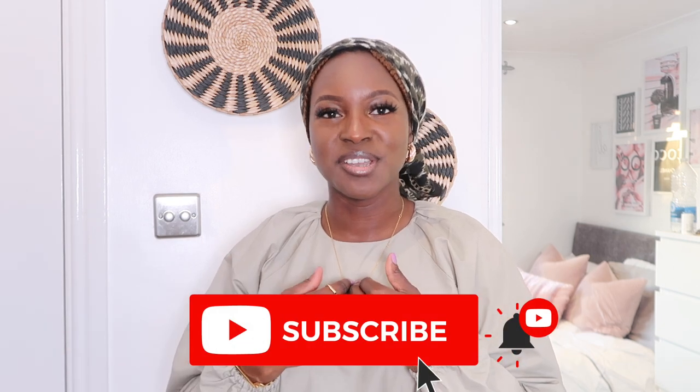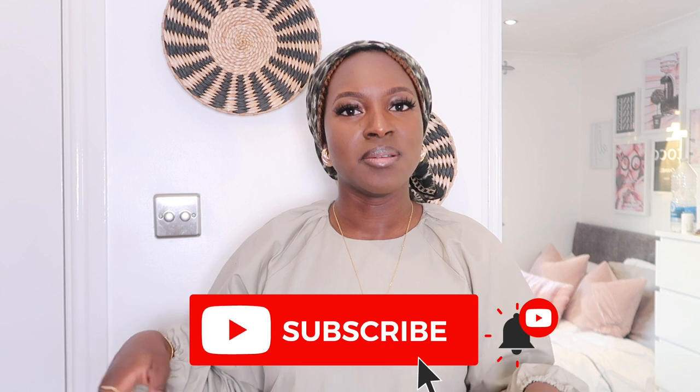So guys, let me know in the comments which outfit, dress, or scarf was your favorite, and let me know if you'll be getting any of them. By the time this video goes up, my reel should be up too, so go show it some love. If you don't follow me on Instagram, do follow me over there. If I don't film another video before Eid, then Eid Mubarak everybody — have an amazing Eid with your friends and family. Like this video if you enjoyed it and subscribe if you're not already. Catch you later, bye!